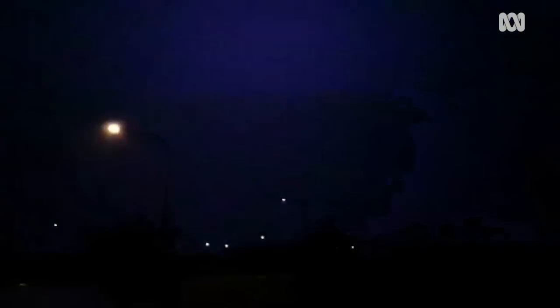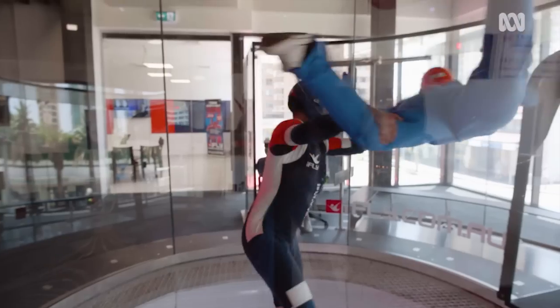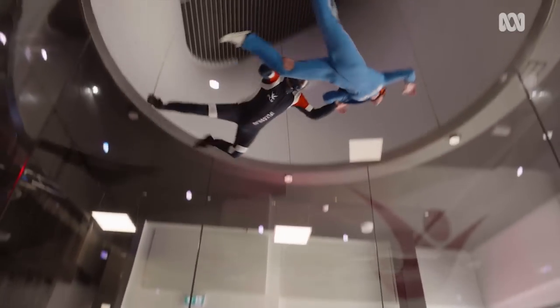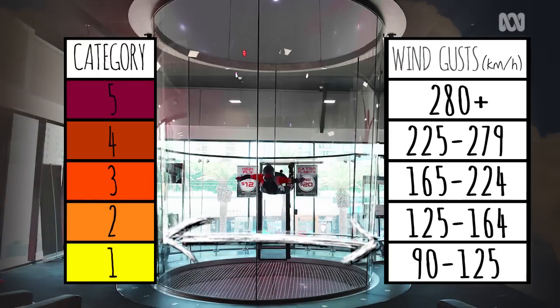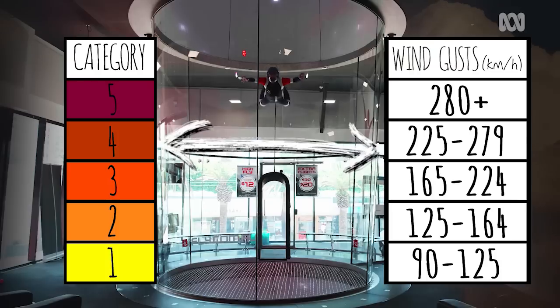But if a cyclone does form, it will feed off all of that heat and moisture and spiral into one of the most powerful natural events on the planet. Using this wind tunnel, we can see just how fast those winds can get in a cyclone. The strength of a cyclone is expressed in categories — in Australia, category five cyclones are the strongest, bringing the most destructive winds.